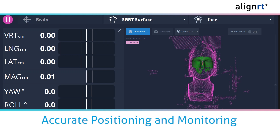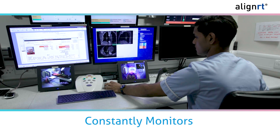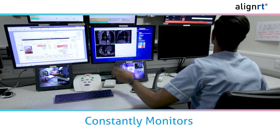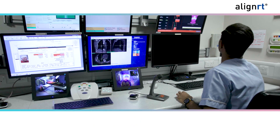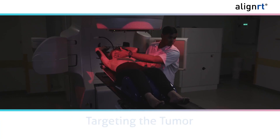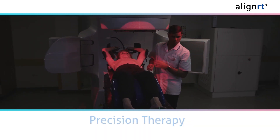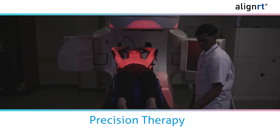This imaging information goes to the software program, enabling accurate tracking of your position during setup and radiation therapy treatment. The system constantly monitors you and alerts your radiation therapist if you move from the optimal position. In some cases, it automatically pauses treatment if this should happen, targeting the tumor and not surrounding healthy tissue.